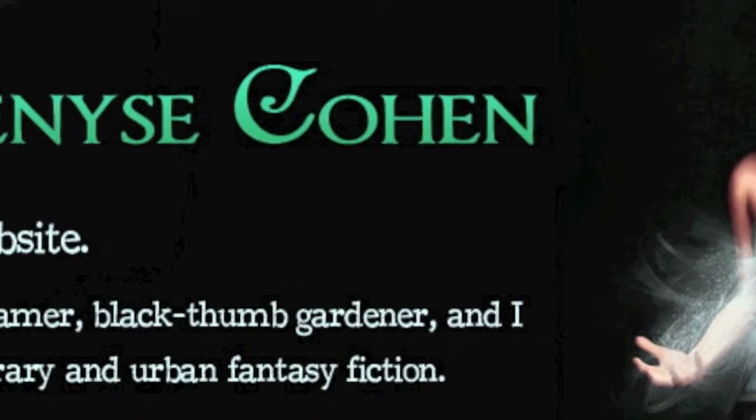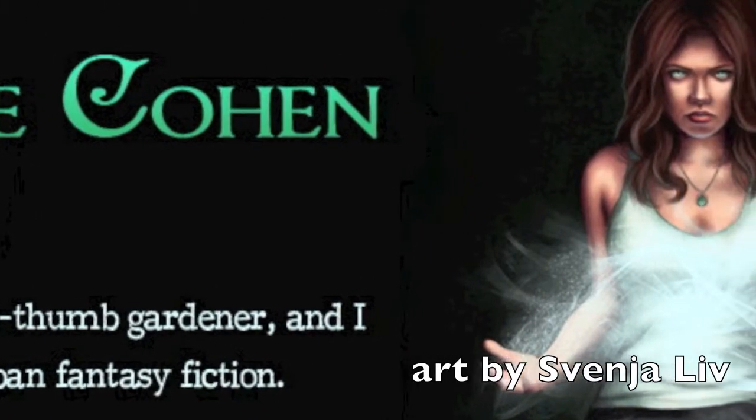If you must work with stills, stay away from stock photography. Try to find an indie artist or photographer — there are tons of good people out there on Pinterest, Instagram, Flickr. Once I even found an artist on DeviantArt that drew my character Jade for me. That's the image I use as a banner on my website.